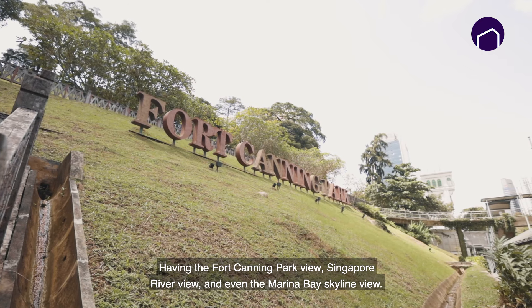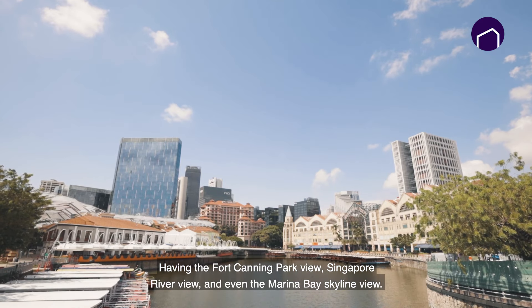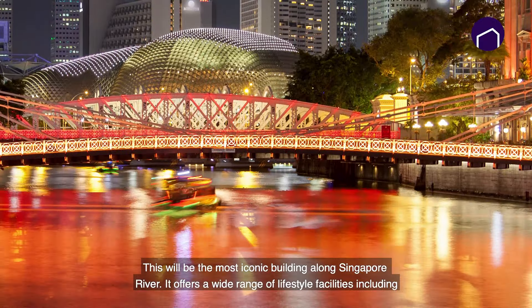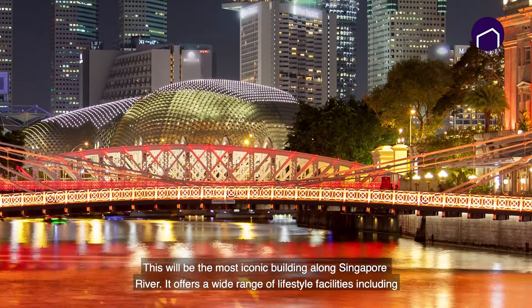You know, having Fort Canning Park views, Singapore River views, and even the Marina Bay skyline view — this will be the most iconic building along the Singapore River.